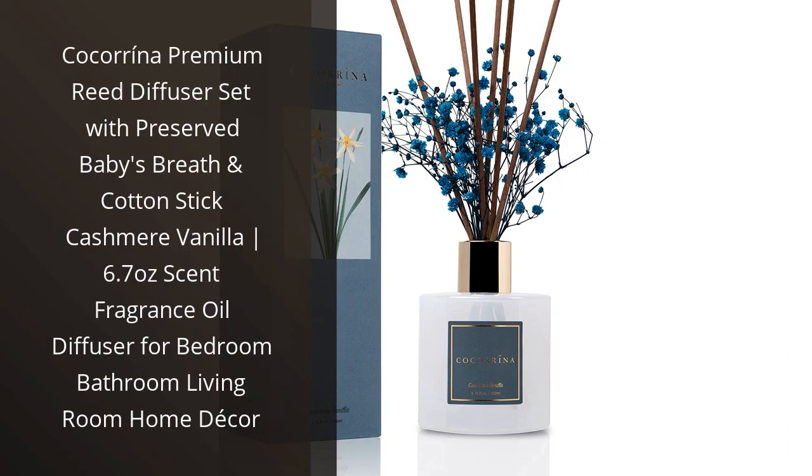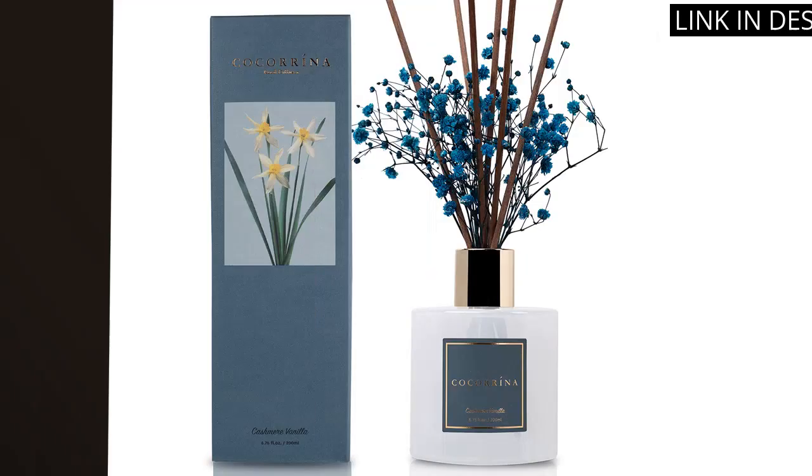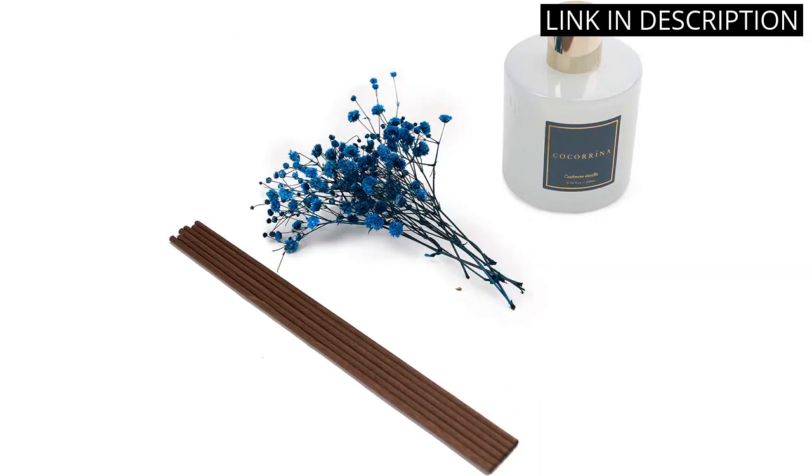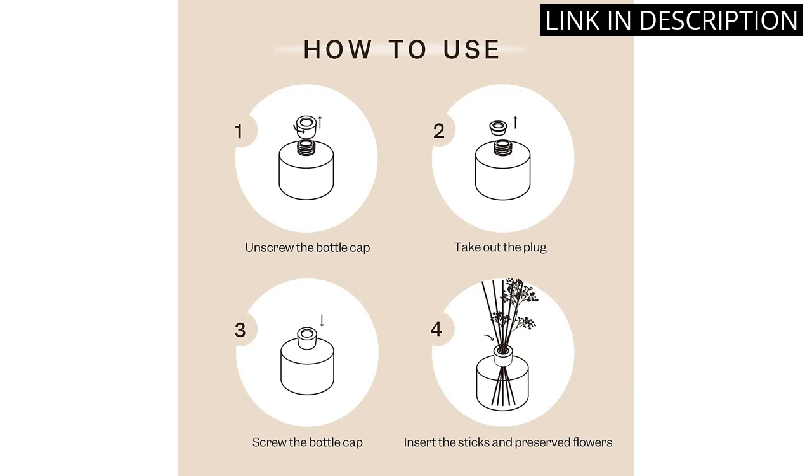I recently purchased the Cocorina Premium Reed Diffuser set with Preserved Baby's Breath and Cotton Stick in Cashmere Vanilla, and I am extremely happy with my purchase. The scent is absolutely divine and fills my entire home with a warm, cozy fragrance. The Preserved Baby's Breath and Cotton Stick give the diffuser an elegant touch, making it not only functional,